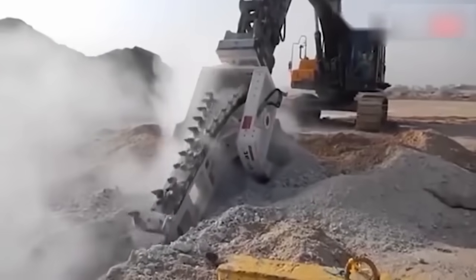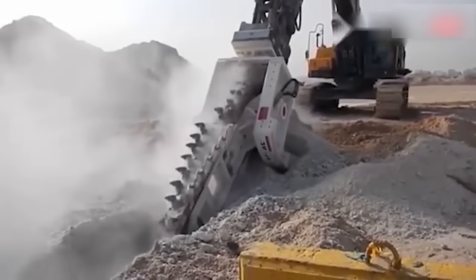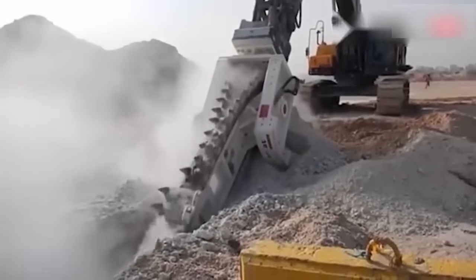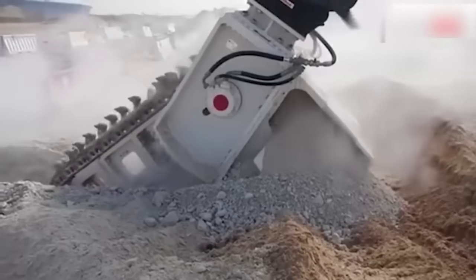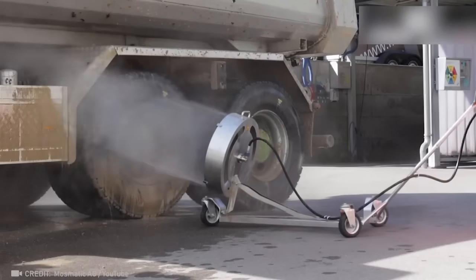This colossus is capable of digging a trench that no ordinary excavator can handle! Rate this cleaning evolution on a scale of 1 to 5 in the comments!